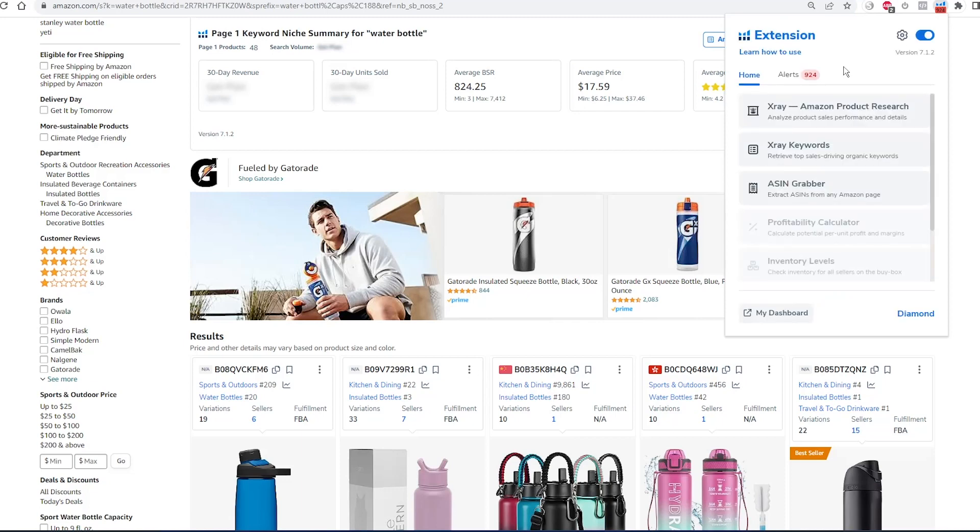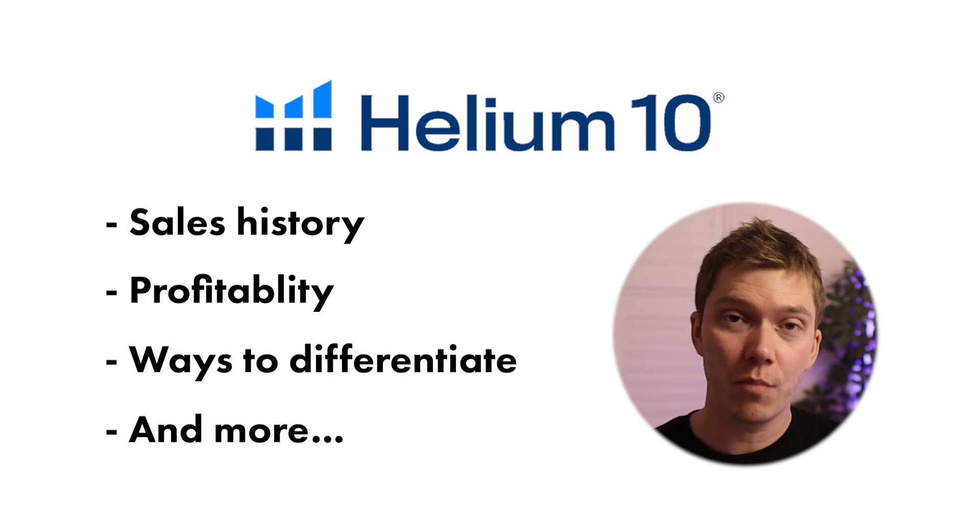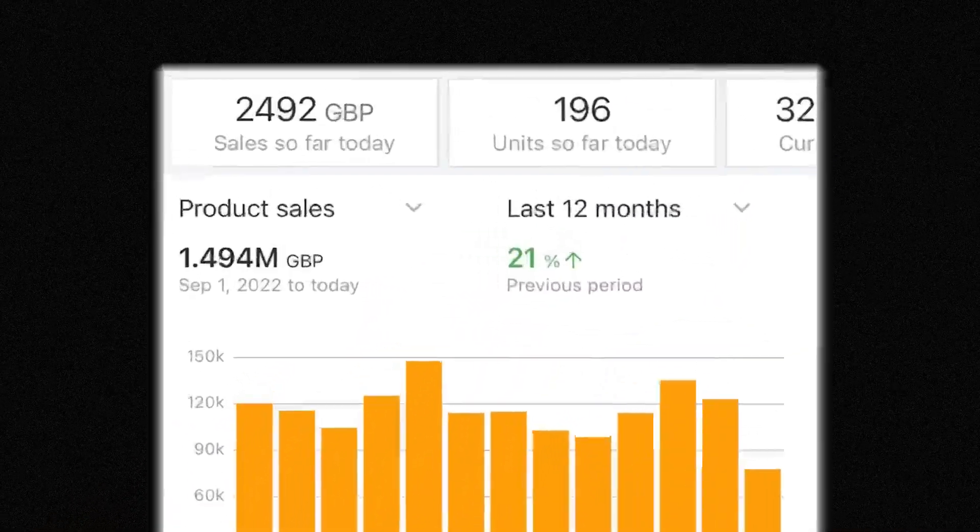Helium 10 is something that I've been using ever since I first started selling on Amazon in 2018. Every successful Amazon FBA seller started as a complete beginner without an idea of what they wanted to sell. What they did is used tools by Helium 10 to tell them the best things to sell by seeing a product's sales history, its profitability, and the different ways to differentiate. Since I started selling in 2018, I've gone on to generate millions in revenues and hundreds of thousands in profits, and without a doubt, it's Helium 10 that helped me get there thanks to its product research tools and seller tools.